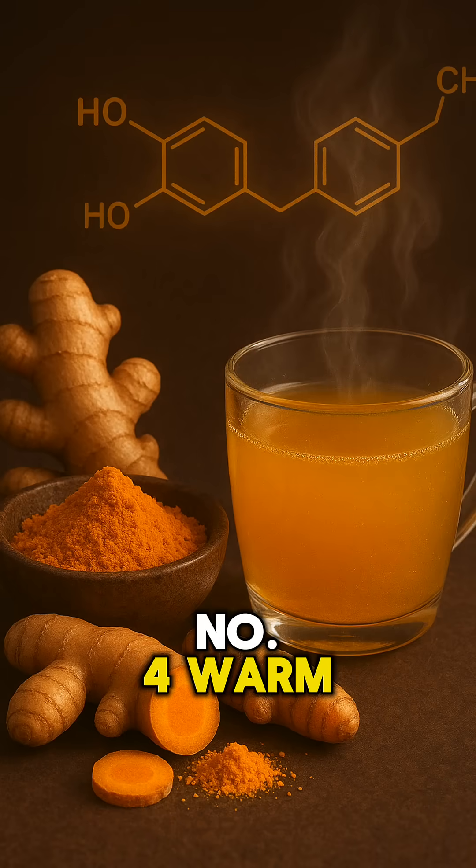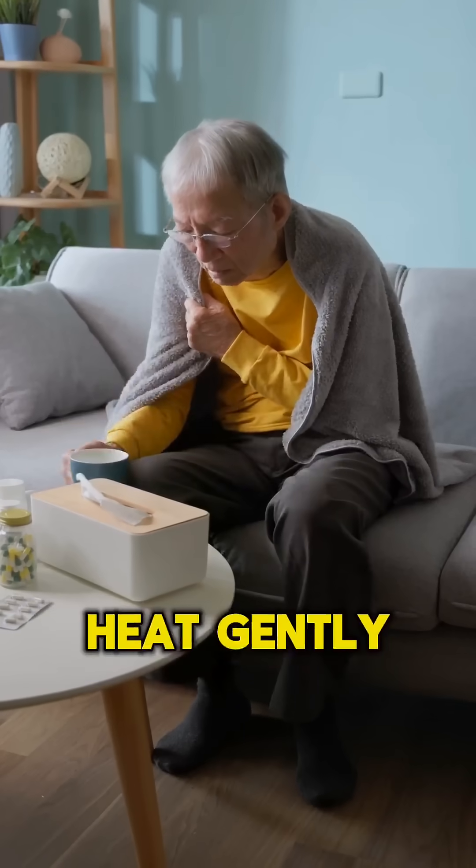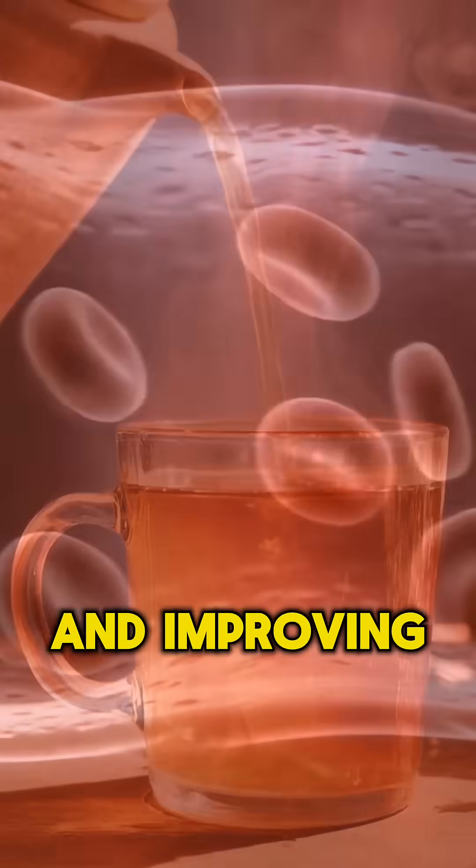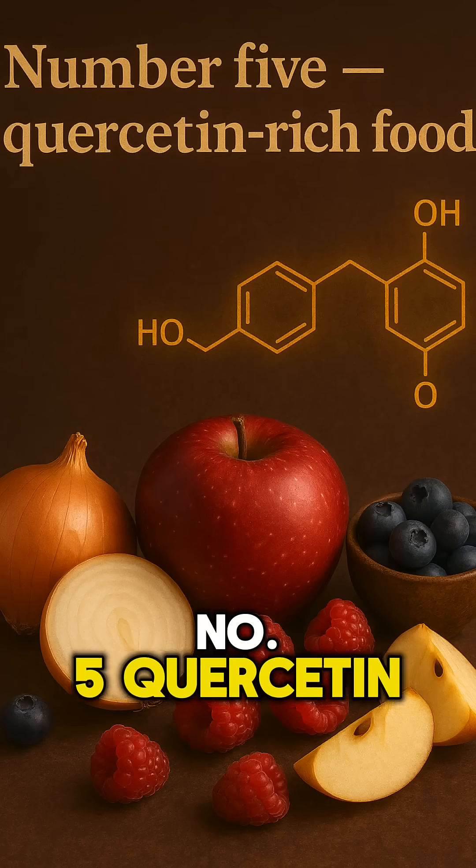Number four: warm water. Heat gently opens curcumin molecules, increasing bioavailability and improving circulation-based delivery.